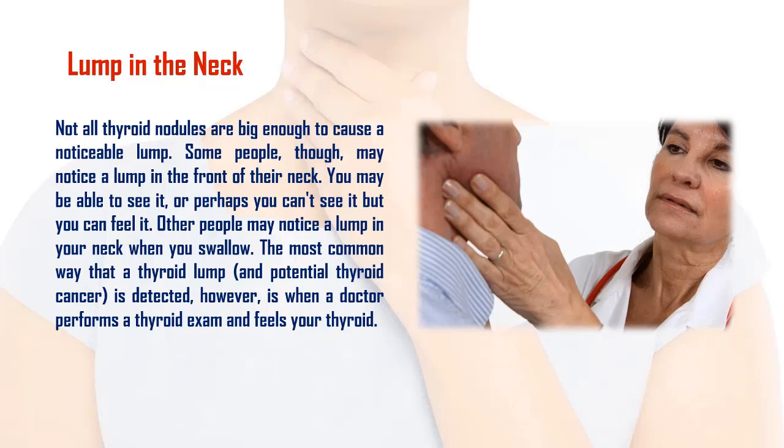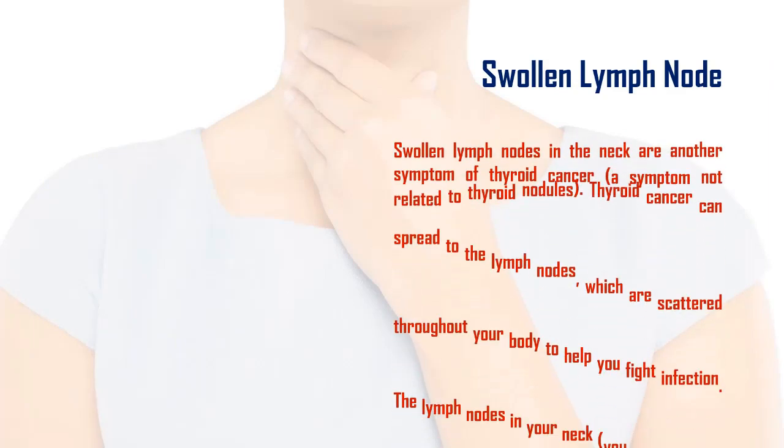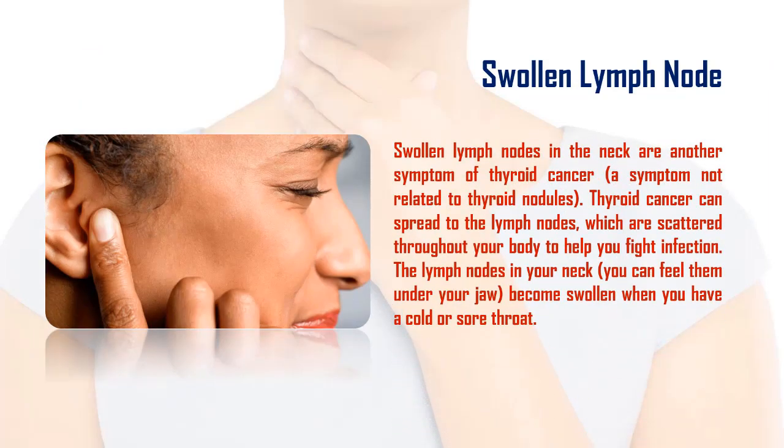Two: swollen lymph nodes. Swollen lymph nodes in the neck are another symptom of thyroid cancer — a symptom not related to thyroid nodules. Thyroid cancer can spread to the lymph nodes, which are scattered throughout your body to help you fight infection. The lymph nodes in your neck, which you can feel under your jaw, become swollen when you have a cold or sore throat.